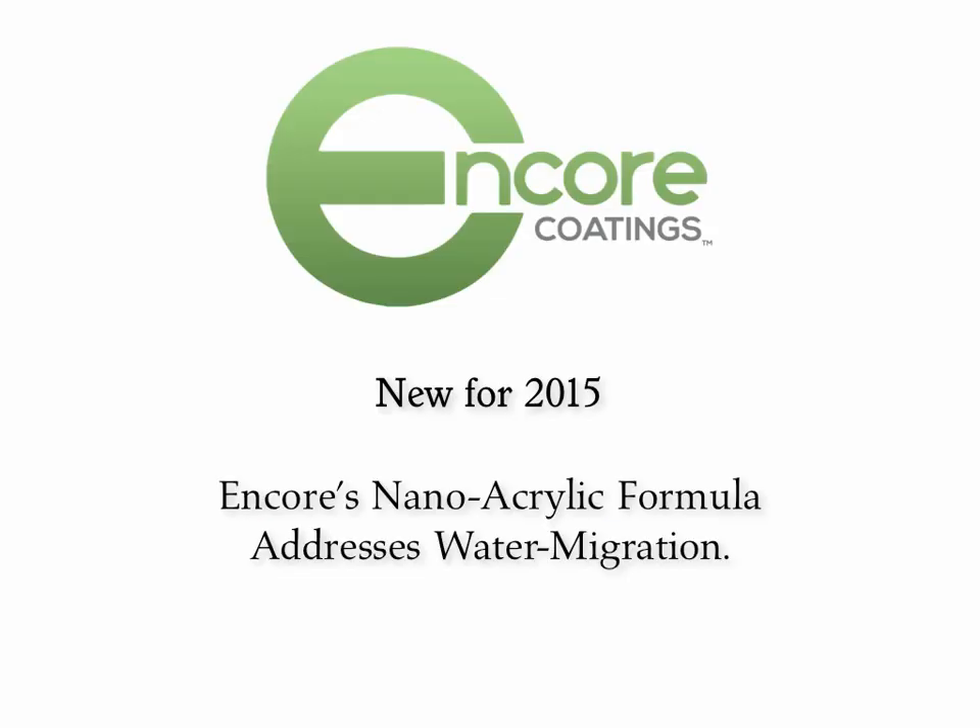So let's get into our nano-based acrylic formula for 2015, and I'm going to show you why Encore Coatings has addressed this thing head-on with a great solution.